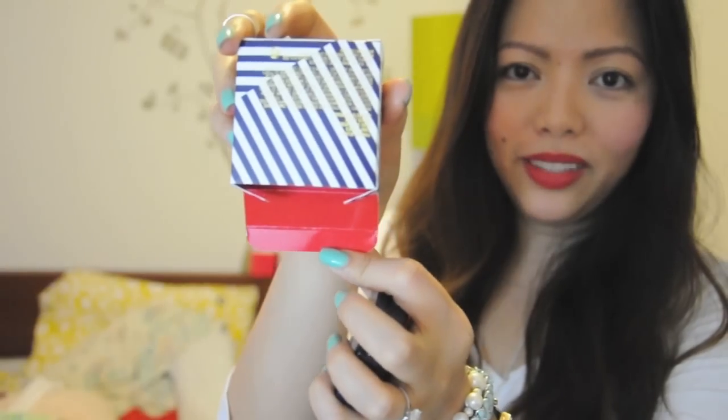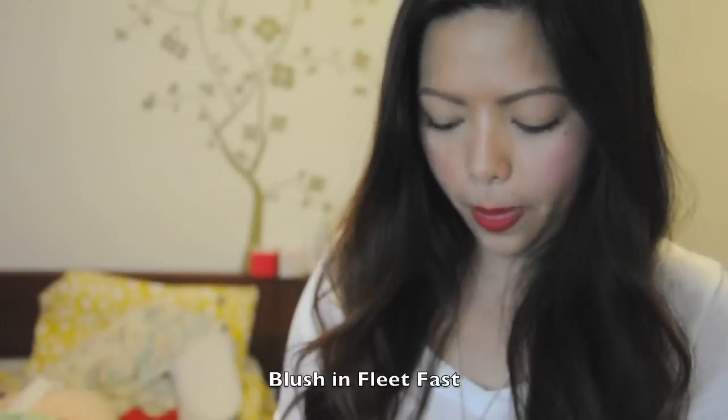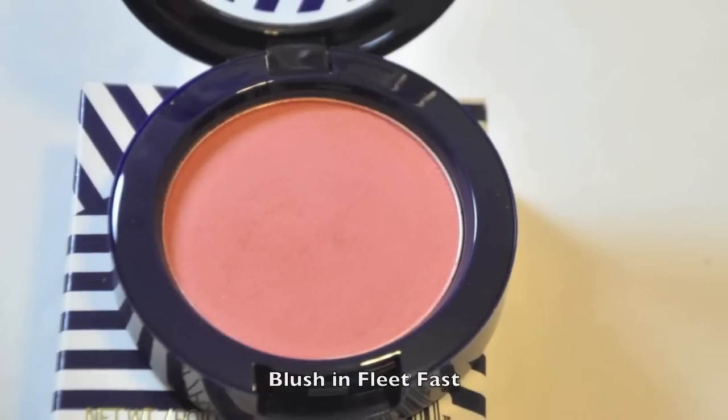And then we're going to go with the blush. I purchased the one called Fleet Fast — that's the box it comes with. On the inside you'll see it's that red color, to match their Sailor Nautical theme. The blush is also in Satin Finish. This color is just that peach-coral tone, and I do see a little bit of specks of gold in it, but not very much — it's very subtle. The color is very natural and it adds a little bit of glow.